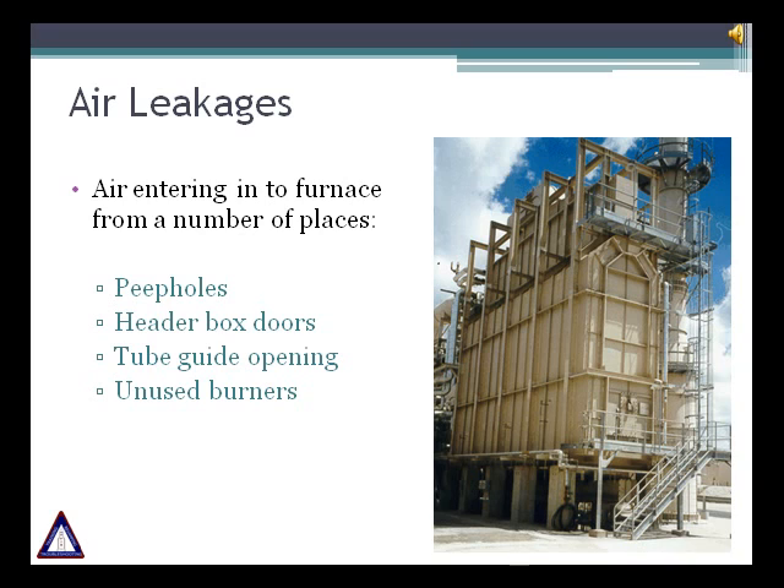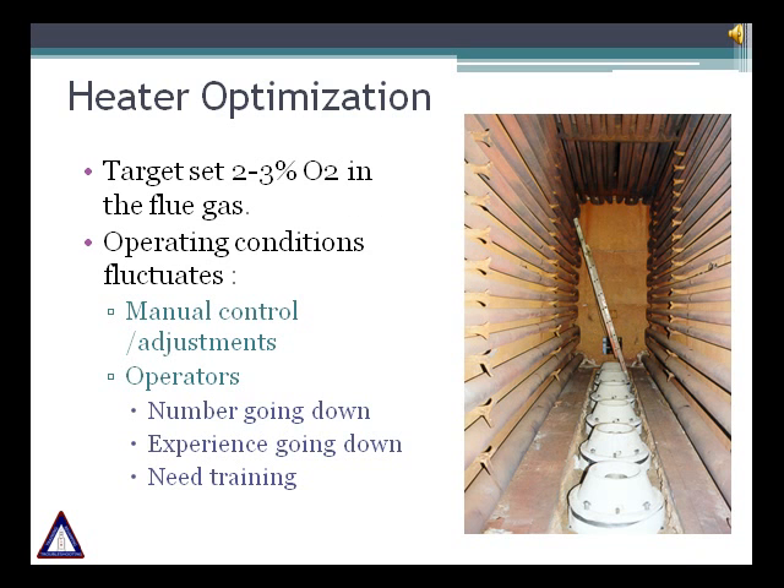The header box doors must be tightened. Recently we saw an installation where there was a gap of half to one inch on the header box bottom, allowing air to get into the heater. You should also ensure there is minimal air leakage from the tube guide penetrations in the floor. Unused burners can also infiltrate air into the heater, so it is important to review these openings to minimize air infiltration. The problem with this air is that it doesn't mix with fuel gas and doesn't take part in the combustion reaction. Recommended excess air level in the flue gas for gas firing is 2% to 3% oxygen; for oil firing it is 4% to 5% oxygen.